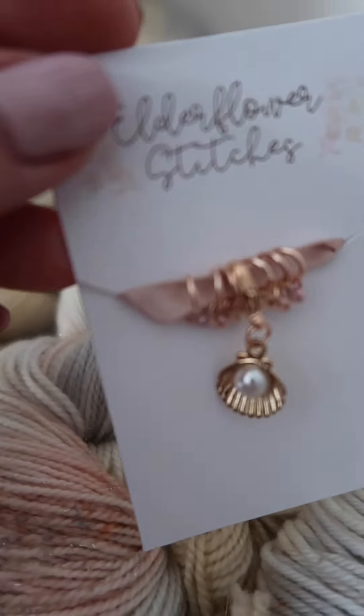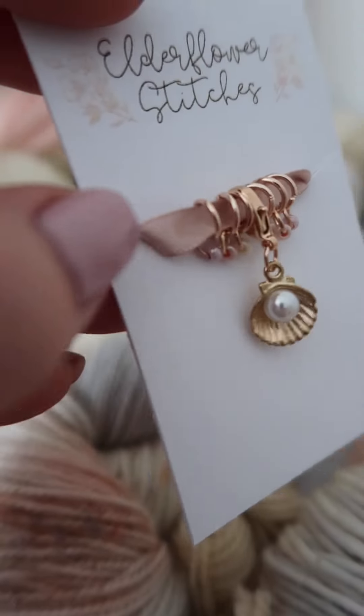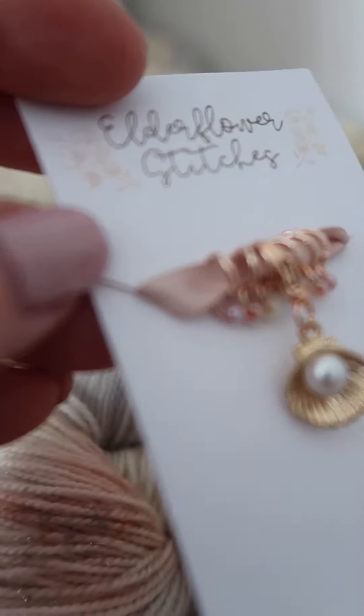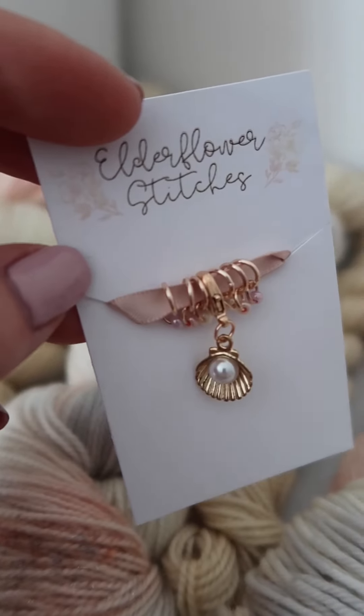This is on rose gold findings with coordinating Czech glass little beads on the stitch markers and of course this stunning little charm on the progress keeper.